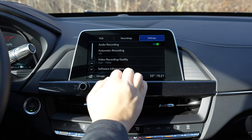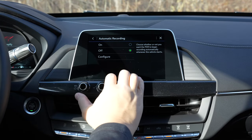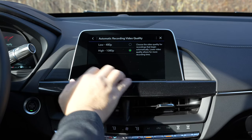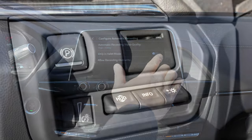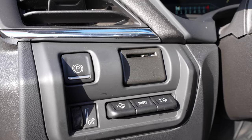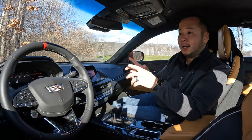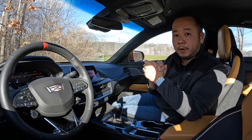Even if you don't plan on doing any performance driving you can set this PDR to record automatically when you start the car, so this can basically serve as a very expensive dash cam that's been very well integrated into the car. Just pop the SD card on the left hand side of the dash and you could start recording. Safety-wise there's plenty of technology in here as well like adaptive cruise control, forward collision warning, blind spot monitoring system, and rear cross traffic alert just to name a few.